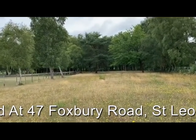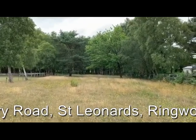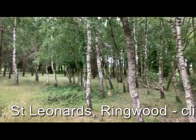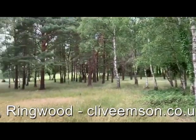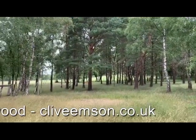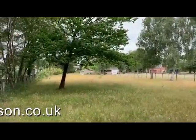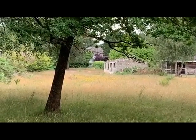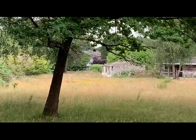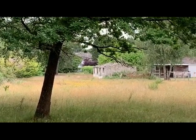Down at the bottom here, where the more mature trees are sited, the site wraps around behind number 45. We've got these mature trees that have grown up, and a view back down towards the buildings and the gate which you can see in the distance. So this is 47 Foxbury Road, St Leonard's near Ringwood.